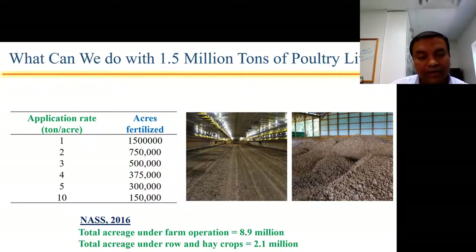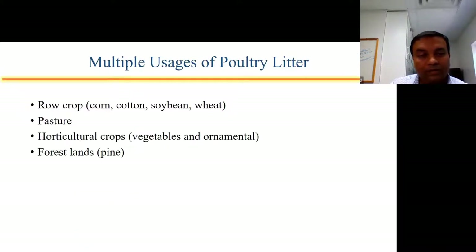That is way below how much we produce. But if rates start going up, the number of acres drops down drastically, meaning we will not have enough litter for all the row crops and hay crops produced in Alabama. However, there could be multiple usages of litter — not only in row crops or pasture, but litter can also be applied in horticultural crops as well as forest lands, primarily pine lands.